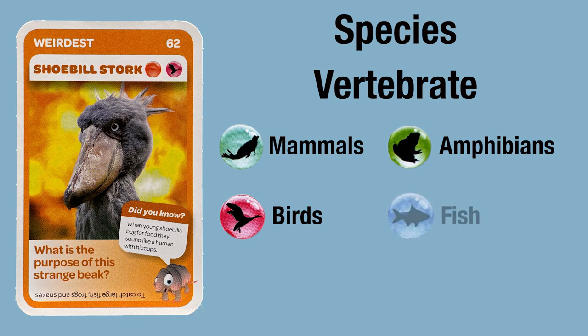They might be a fish — animals with scales and gills which lay eggs — or they might be a reptile, animals with dry scales and cold blood. Our shoebill stork is covered in feathers and they lay eggs. That makes it a bird!